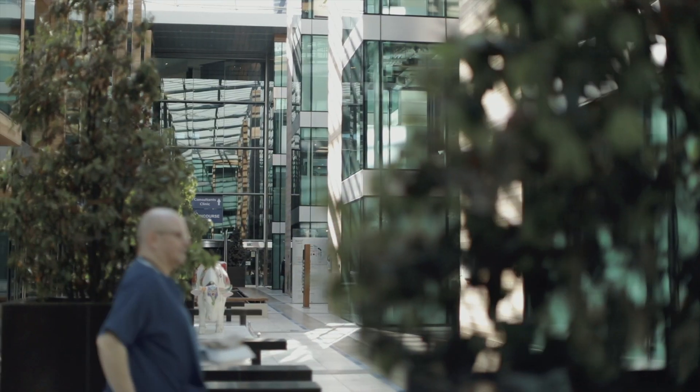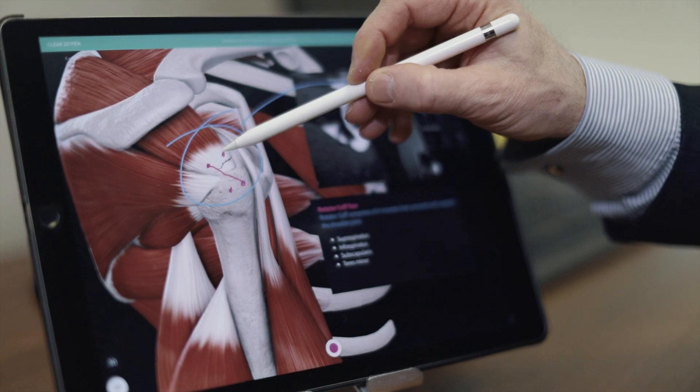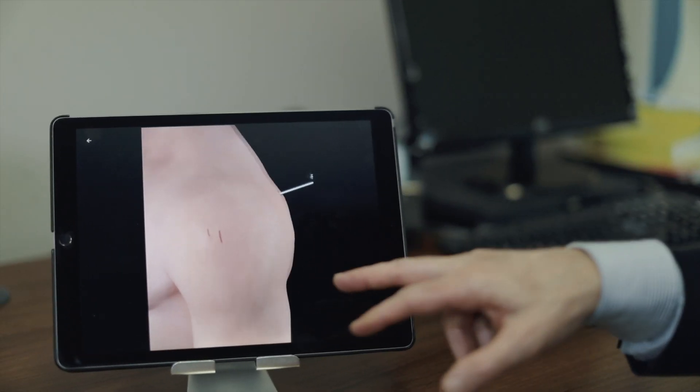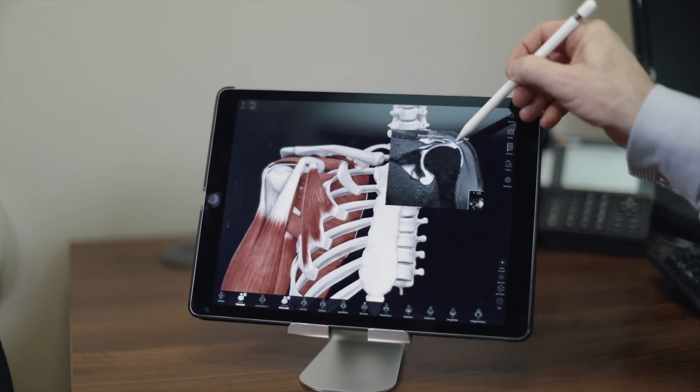This is one of the first 3D products that I've worked with. It's very intuitive and easy to use. With Complete Anatomy I'm able to demonstrate both the pathology and the treatment plan very clearly to the patient in information that's very easy to absorb. Especially when you combine that with the patient's own personal imaging, it's a very powerful tool.